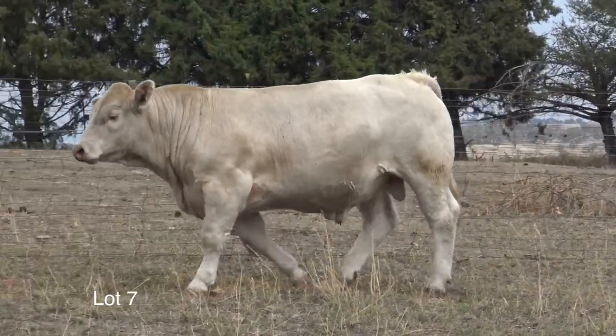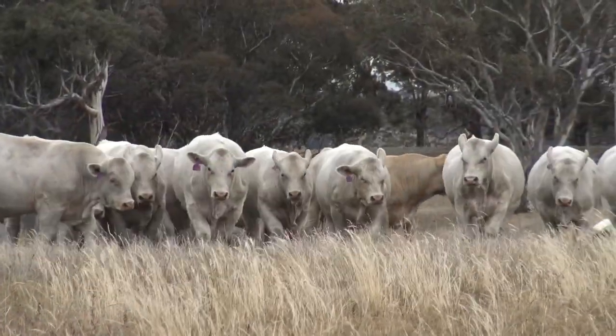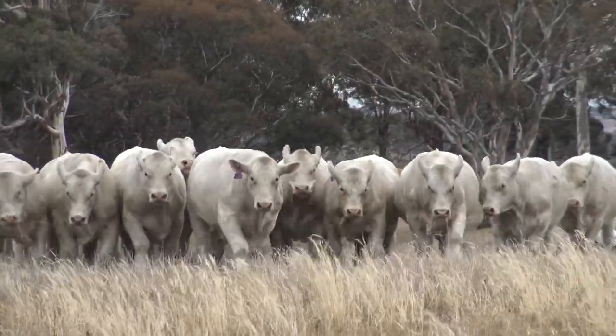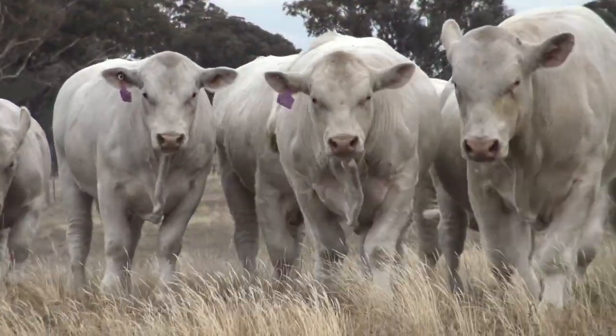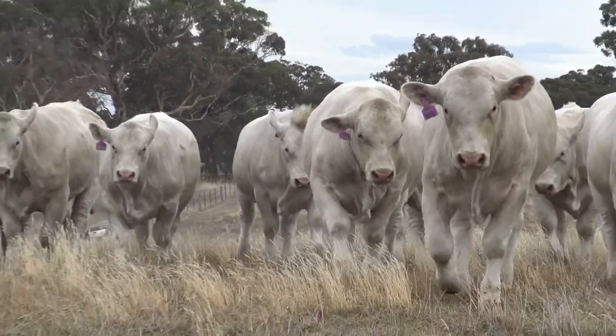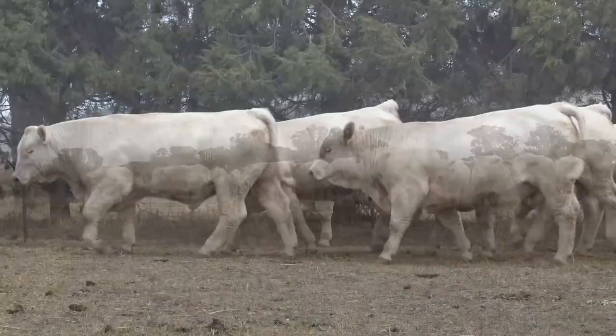Tell us about some of the other sire lines available this year. This year we introduced the first of the Rosedale Harry drops — you'll find they are very even, long-bodied, muscly and soft bulls with great polled heads. We've also got the first of our Ascot Grand Redemption sons, very similar to the Harry bulls — good meaty, commercially focused bulls.